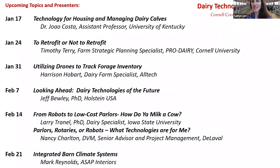Thank you so much, Tim and Lindsey, for the presentation and discussion today. A reminder that all webinar sessions are being recorded and will be available on the Pro Dairy YouTube page about a week after our last webinar on February 28th. Thank you for joining us today and we hope to see you next week.